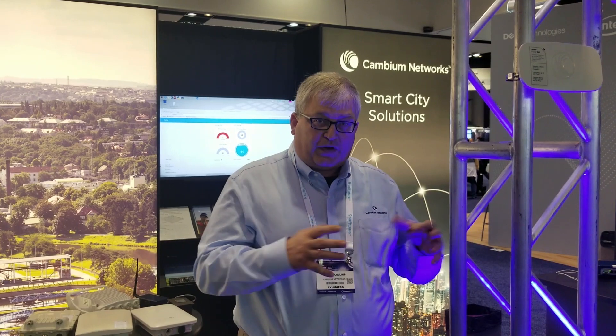It's been great discussions with everyone as they come by. People are very interested in how they transport data from the sensor back to the analytics side where you can take action and provide solutions for this. Cambium is a key part of that, and our wireless fabric gives you lots of options in how to take care of that.